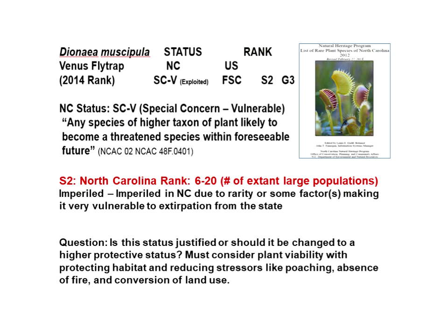The Venus flytrap is rated as a species of concern, which provides no real protection for the plant. It's rated S2, meaning there are 6 to 20 large populations in existence. Because of rapid growth today, as well as agricultural and silvicultural practices in the past, there have been losses in element occurrences, with prospects of further losses from development leading to efforts to raise the status to threatened or endangered.